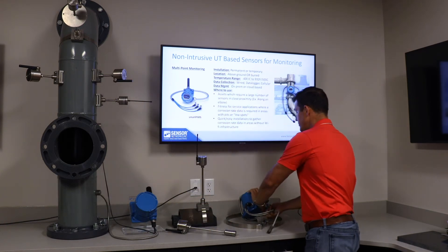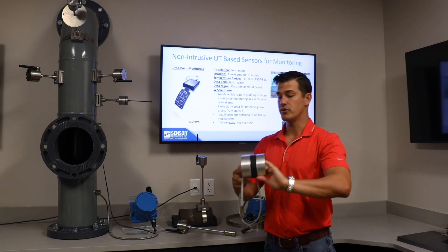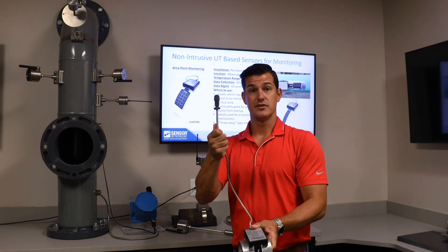The last product is Map PIMs, which is area monitoring. This is a small example of an epoxied sensor strip mounted onto a pipe, and you can see the transmitter, which collects data to a tablet.